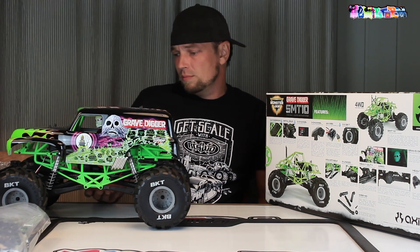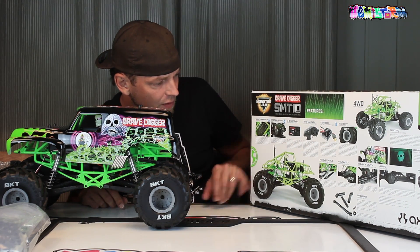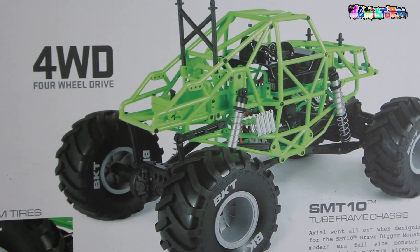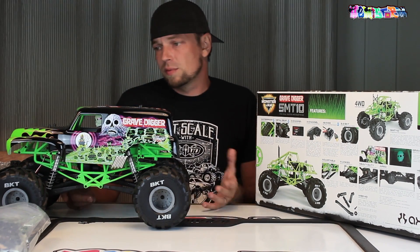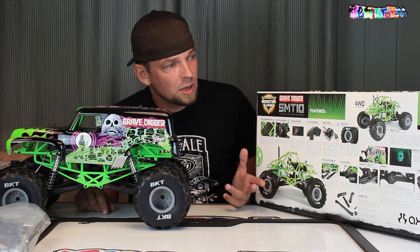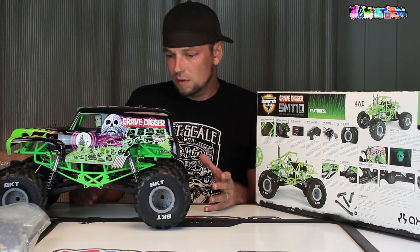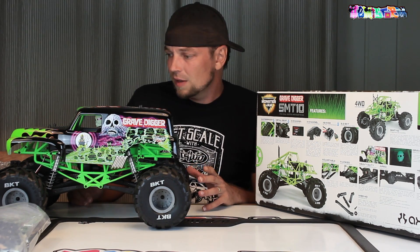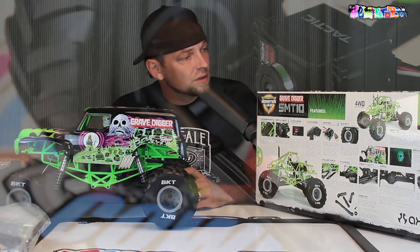Most notably I think is that molded roll cage that you see on the picture and also on the car. That's something that is really new. People have been building these things from scratch, like Claudebusters and all that stuff. But once people started making their own monster trucks from two Yeti rear ends, I kind of got interested in it. And seeing that Axial has now released this, I just think it is really cool.